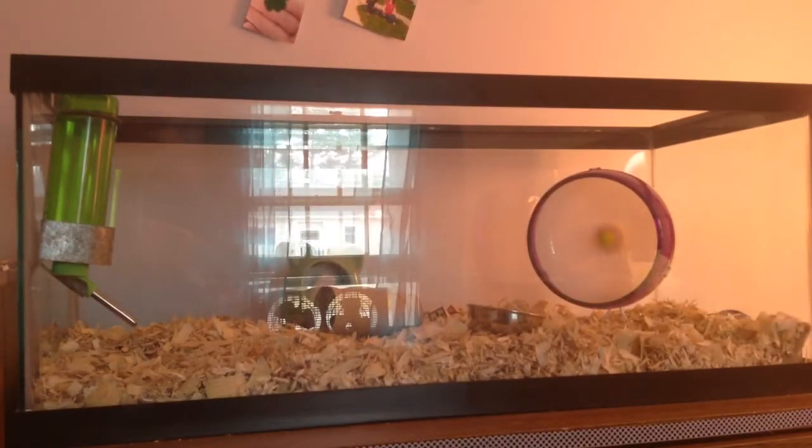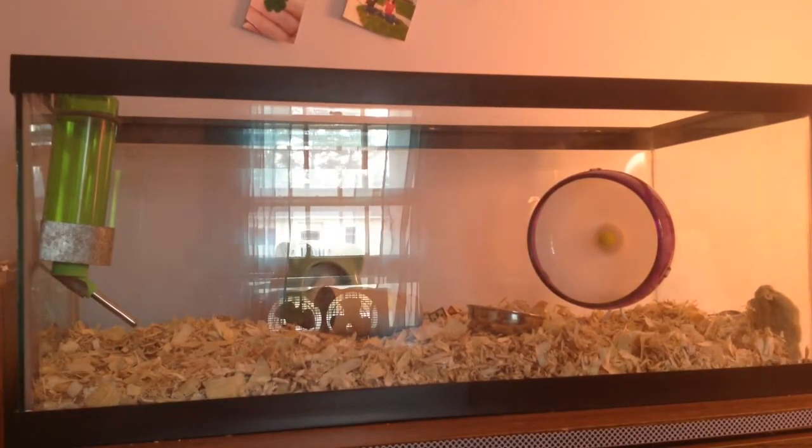The first thing we're going to do is add some stimulation here, because your cage can look great, but if it's not going to be entertaining and a great place to live for your hamster, then there's not much of a point to that.